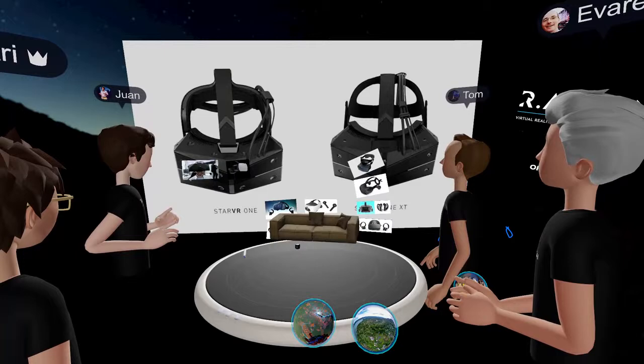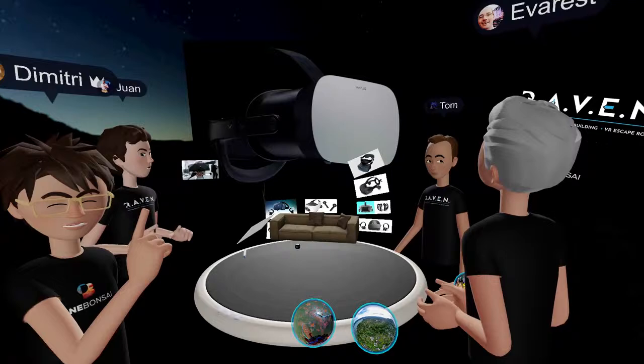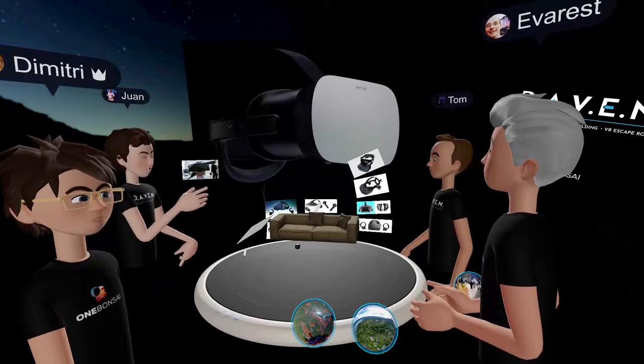Let's move on to one that will definitely see the light of day — the Varjo. It's a Finnish headset. Tom, you had the chance to try it at Laval. What were your thoughts on the headset?